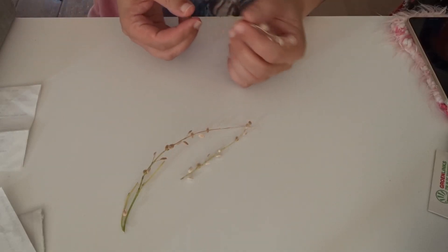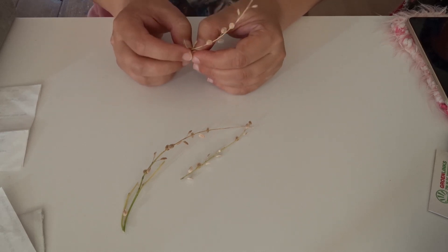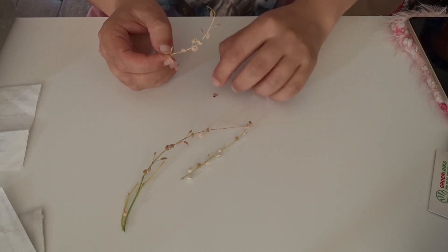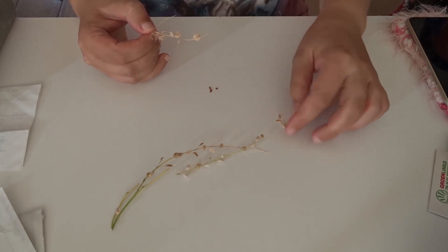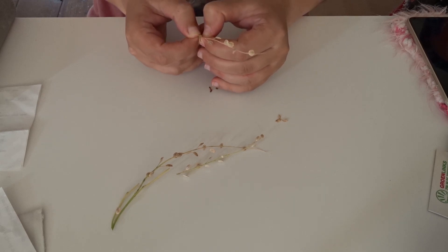These are some seeds from the garden. I still have to remove these little shells, and then I have new seeds. If I unpack these, I have some new seeds that I can sow either this year still or next year. At least I won't have to go to the store, so that's nice.